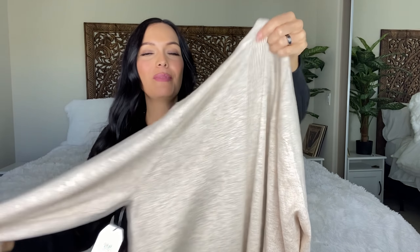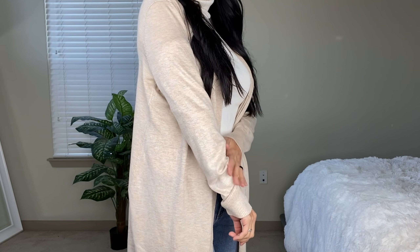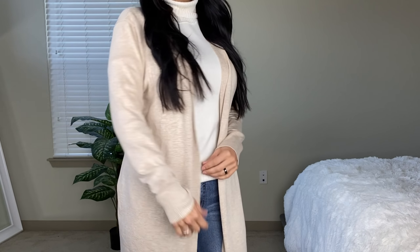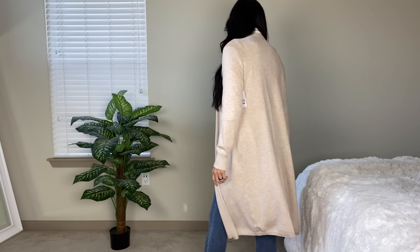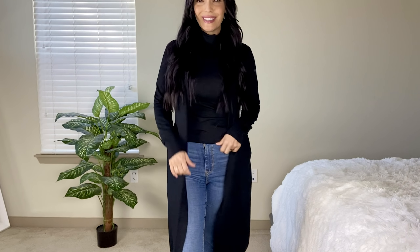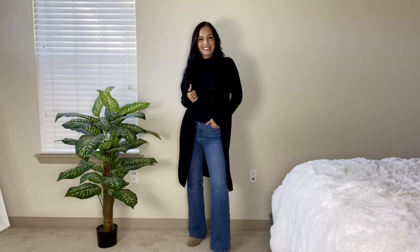Moving on to another duster cardigan in the oatmeal shade — by Time and True, size small, at $14.94. One of my favorite styles is the long duster cardigan. I like to wear the oatmeal ones over dresses for church, or throw one over a black sports bra and black leggings for workouts. I also got it in black. I have a similar one from Target as well. It's good to have these duster cardigans in pretty much every color.